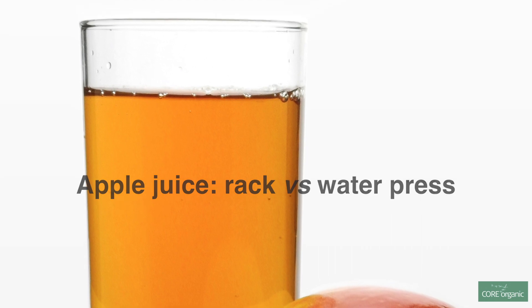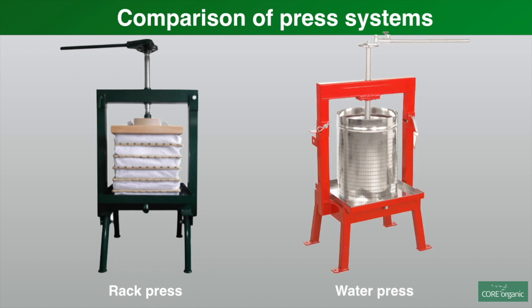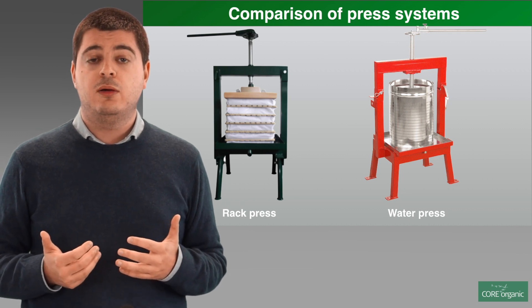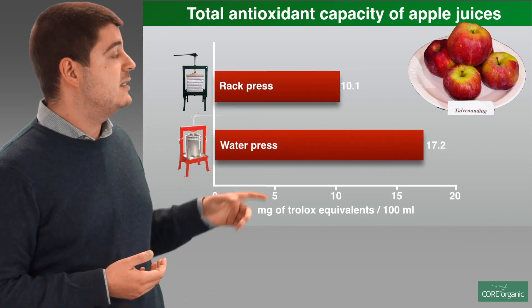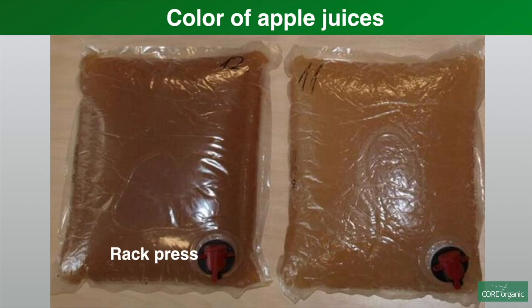What we did during the project was comparing a traditional method of producing apple juice using a technology called rack frame press, and a novel technology which uses a water press. This second approach is particularly interesting because it guarantees the production of a juice of higher quality. For example, it has a higher antioxidant capacity, as you can see from the graph, and this means that the juice maintains its color better over time.